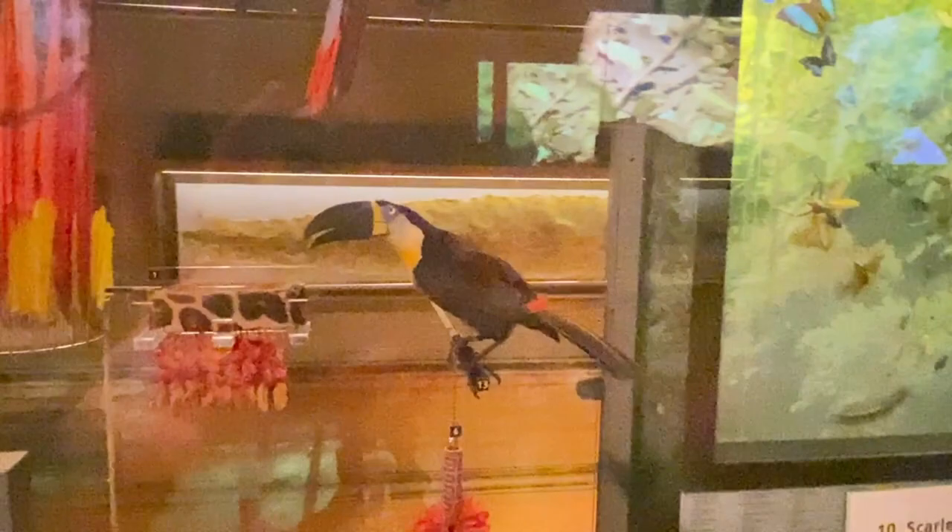It's almost like a chicken — but number 13. Oh, it is a chicken! Look at their eggs.